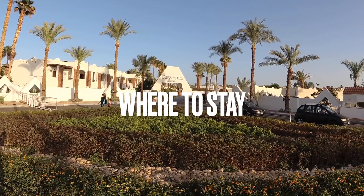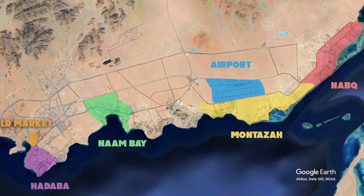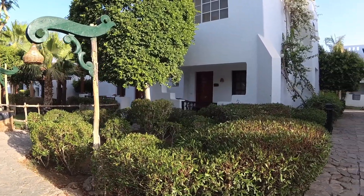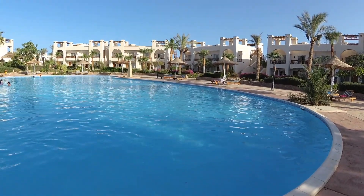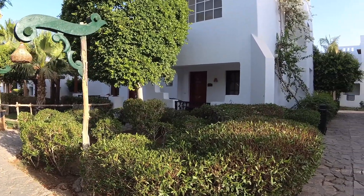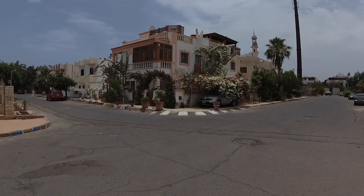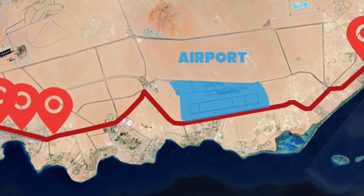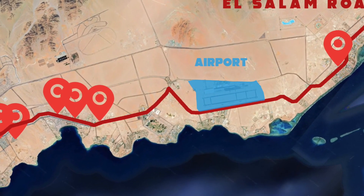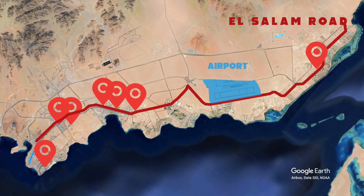Where to stay? If you prefer hotels, check the previous section on the Sharm el-Sheikh map to choose which area meets your requirements. If you prefer private apartments such as Airbnb or B&Bs, you would probably reserve an apartment inside a compound. Most residential apartments in Sharm el-Sheikh are inside compounds with swimming pools. If you will use public transportation, you should choose a place with access to the main street, El Salam Road, where all public transportation routes run.